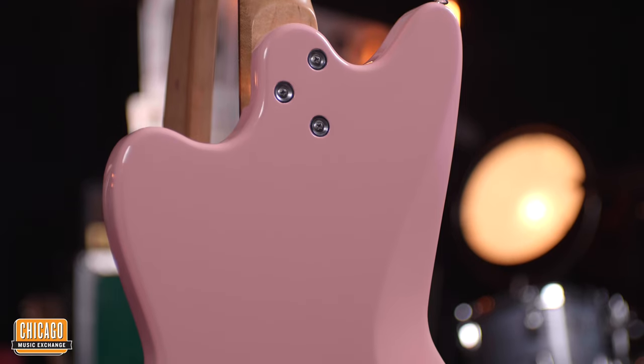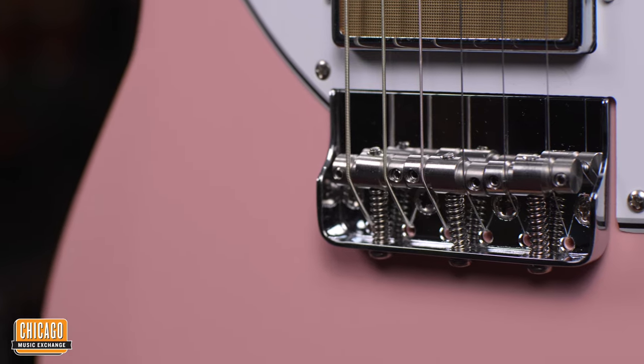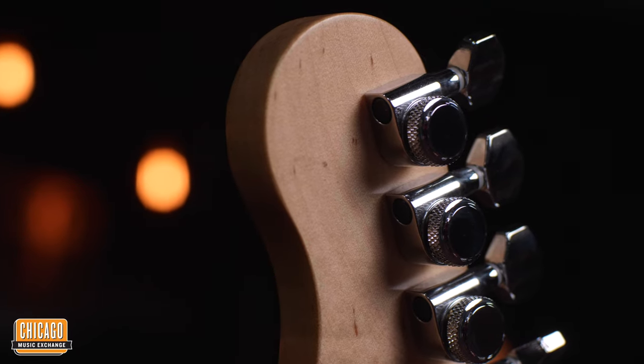On an alder body it has a nitrocellulose finish which will wear really well over time. This is a custom half bridge that has compensated saddles which allow for really stable intonation and tuning stability. We also have locking tuners on the headstock.